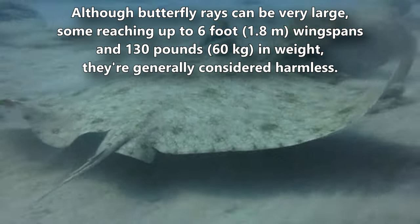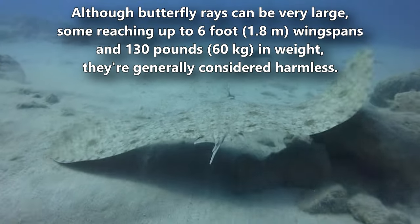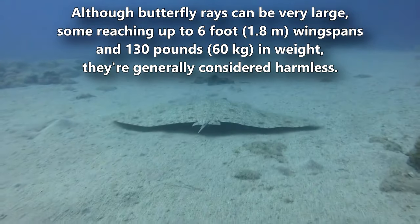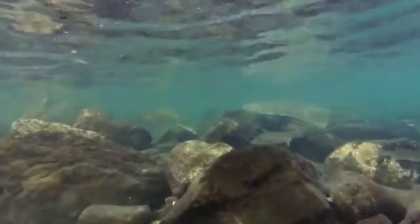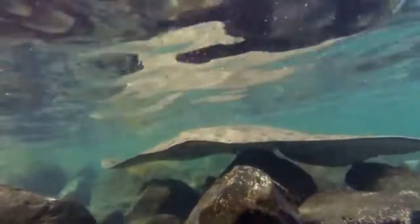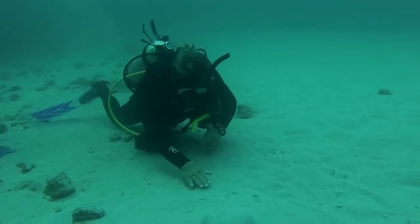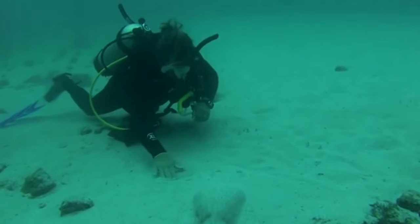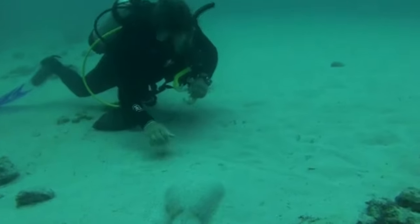Although butterfly rays can be very large, some reaching up to six-foot wingspans and 130 pounds in weight, they're generally considered harmless. They have a short tail, and not every species possesses a stinger with which to defend themselves. In most cases, if a human is stung by a butterfly ray, it's not lethal. This is why they employ camouflage to avoid detection.